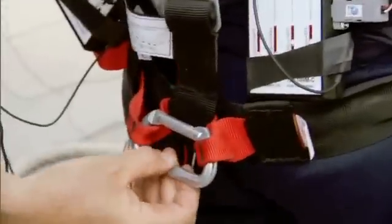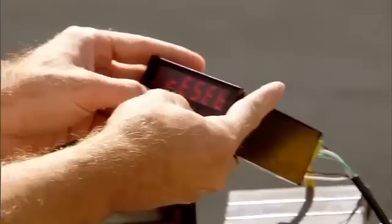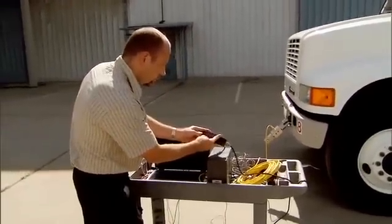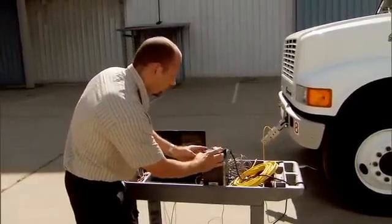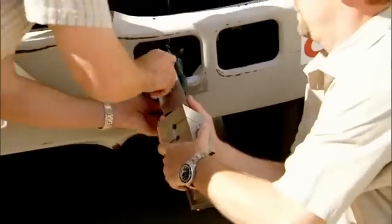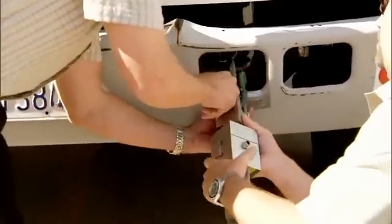To determine how much pulling force Mark generates to move the truck, the team brings in Tom Koziel, who works with Transducer Techniques, specialists in the design of industrial load cells. They have a 20,000-pound load cell hooked up to the front of the truck that the strongman is going to pull. The load cell will measure Mark's pulling power in pounds of force.